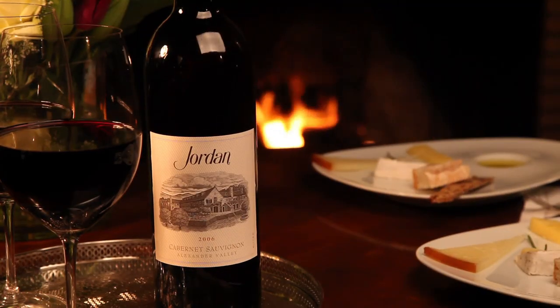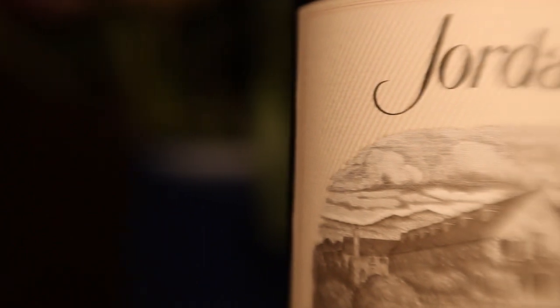We found over the years that winemaking is not linear. Aging the wine in the bottle — even a couple of months extra aging — is exponential, not just linear. We age the wine two years, but the difference between 20 or 22 months versus 24 months is monumental.